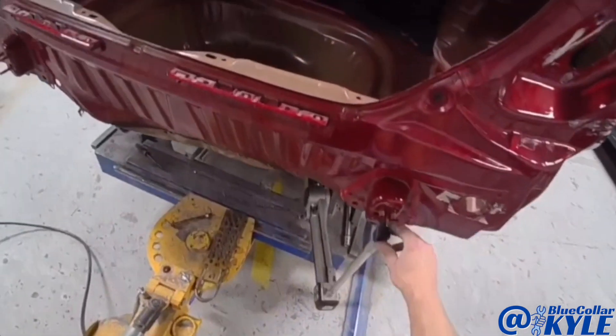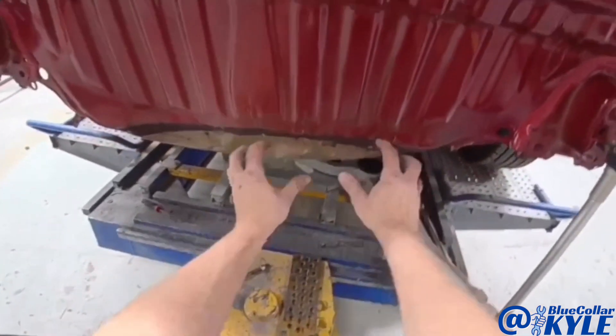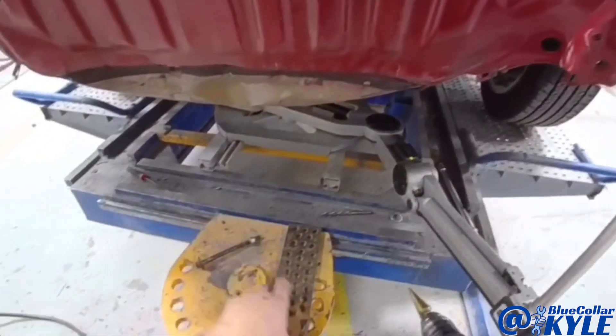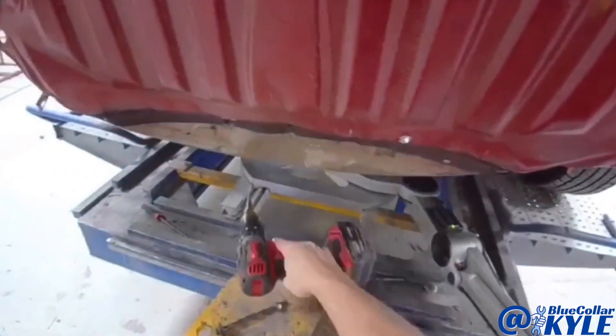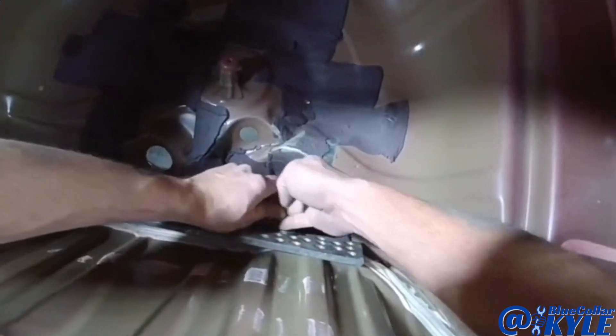This is measuring just a few millimeters high. So I'm going to make just a couple quick pulls on this and pull this damage out and down. Since all of this is getting replaced, I'm just going to drill a hole, put a plate on the back side, and use that to pull off of.